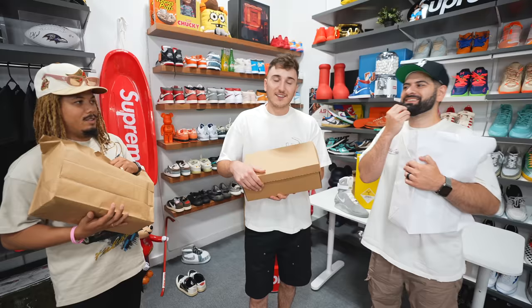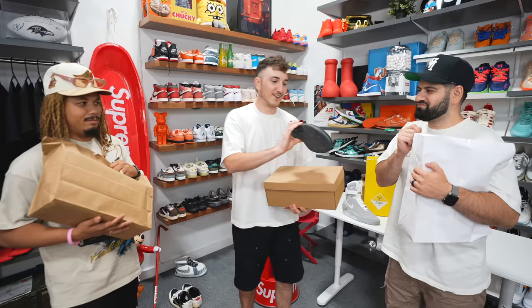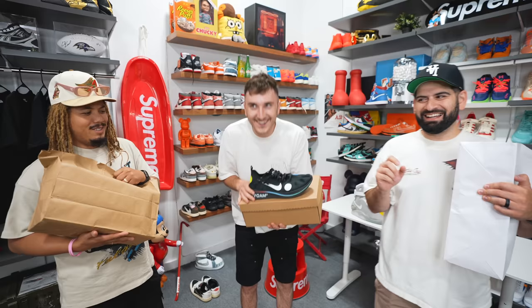Even with the rep box, Harrison got more value out of it. The shoe is a Nike Zoom Fly Off-White in the black colorway — currently $500 on StockX. Harrison is feeling confident about his trade.